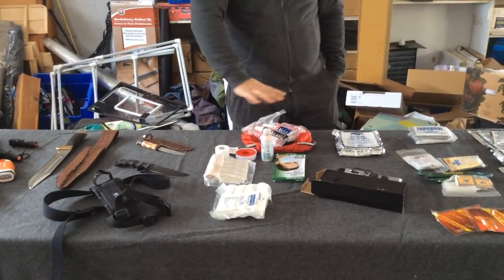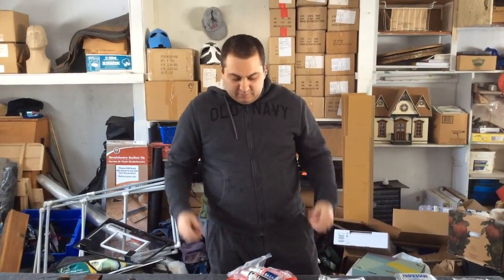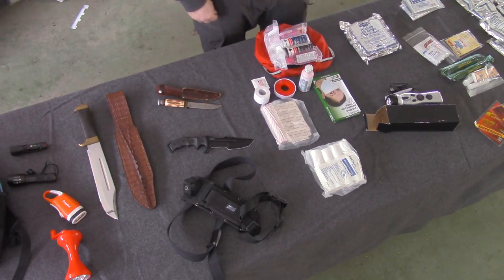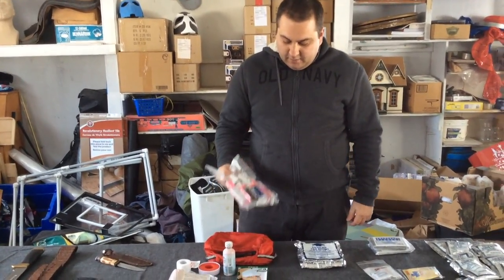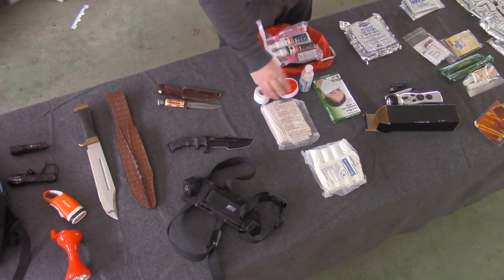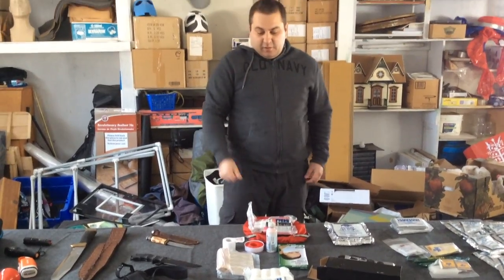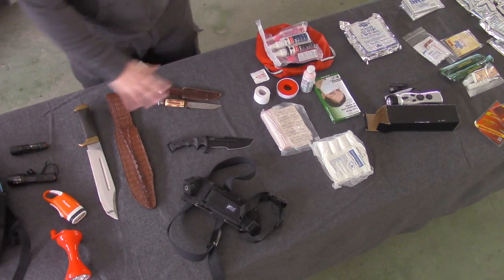Moving on to basic first aid kits — this one is about $20 at your local dollar store, so if you shop around you can do it pretty cheap. The bag is not included for that $20, so I just find extra bags. It has everything from peroxide, alcohol, sanitizing wipes, hand sanitizer, hand wipes, different tape, masks, different bandages and gauze, and other things — all about $20.